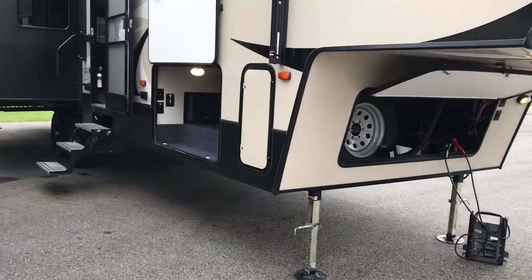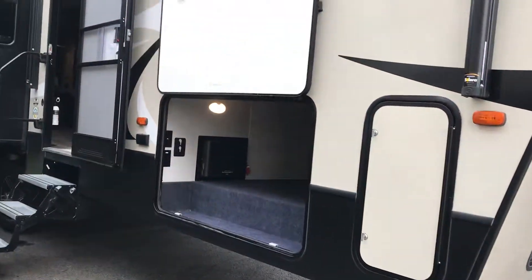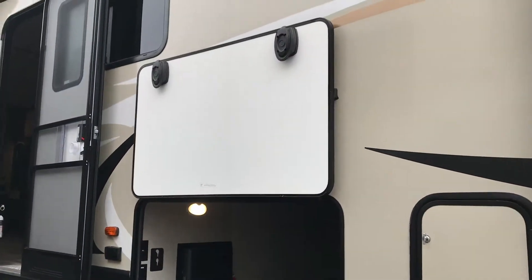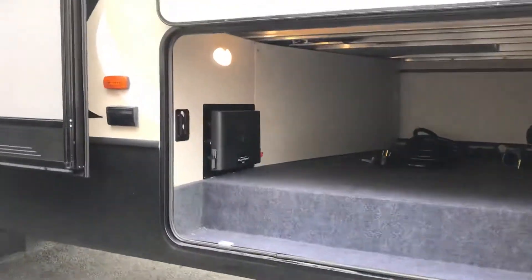You do have 30-gallon propane tanks on each side for weight distribution. You have magnetic holders along with slam latches, and beautiful pass-through storage in your basement.